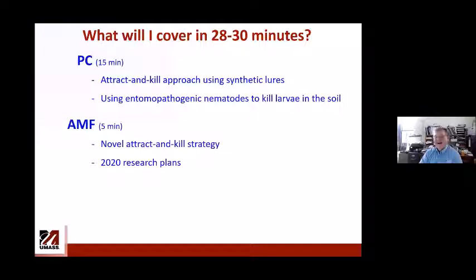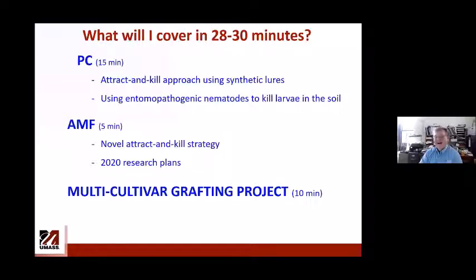For apple maggot fly, I will present results of new research that started in 2019 and we're going to continue this year — that will take maybe five minutes. After that, the most interesting part: a new research project started two years ago, grafting trees with multiple cultivars which are very attractive to multiple pests, in particular Plum curculio and apple maggot. I will spend maybe 10 minutes on that.